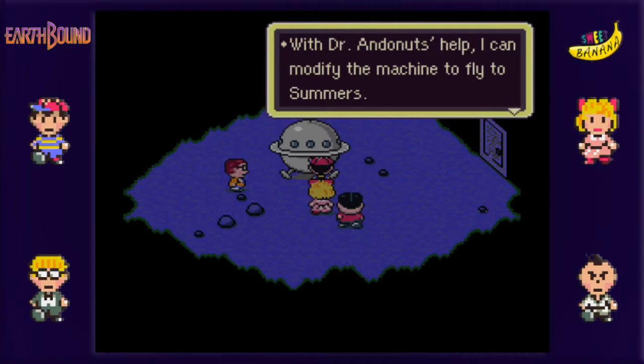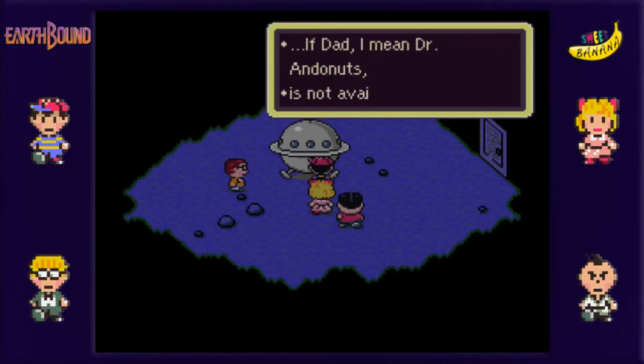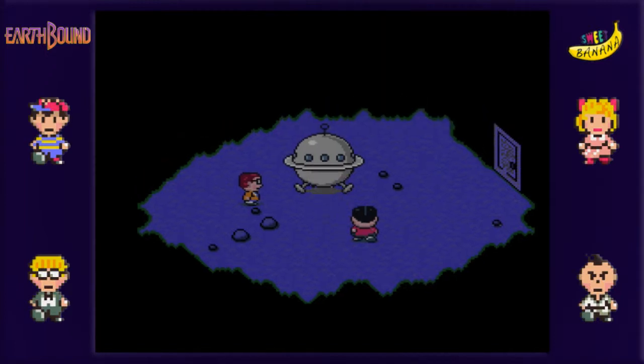Are you calling him Dr. Andonuts - I swear that's Jeff's dad, right? Dr. Andonuts is Jeff's dad? He calls him Dr. Andonuts. Maybe he's not Jeff's dad, or maybe it's just because they're so professional about things in that family. Yeah, there we go - dad, I mean Dr. Andonuts. Ha! Maybe he just doesn't want you to know that Dr. Andonuts is his dad. I'm not sure why. Security reasons? I don't know.